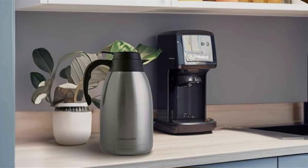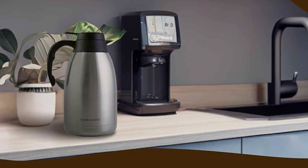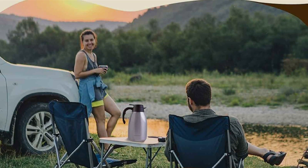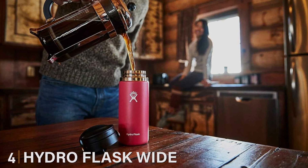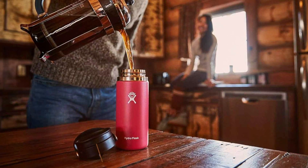This carafe isn't just about keeping things hot or cold — it's about doing it with style and efficiency, making it a must-have for anyone looking to elevate their coffee-drinking experience at home or in the office. Number 4. Hydroflask has become synonymous with superior insulation technology, and their wide-mouth bottle is no exception. This bottle is designed for those who appreciate the craftsmanship behind a good thermos and demand high performance.